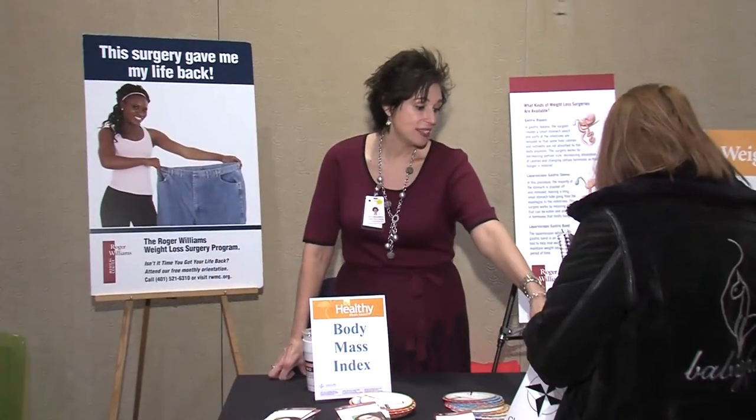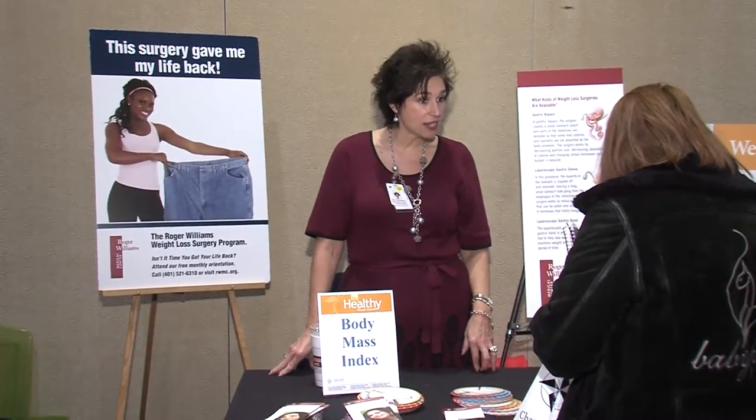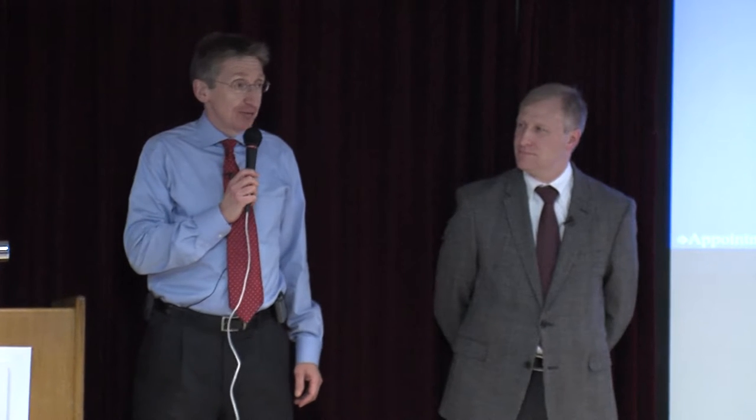And this is Holly Bruso, she's our nurse practitioner and the bariatric coordinator. She also sees patients in the office, makes rounds, and runs the support group. She's here all night and does a lot of things. Very grateful to have her here.